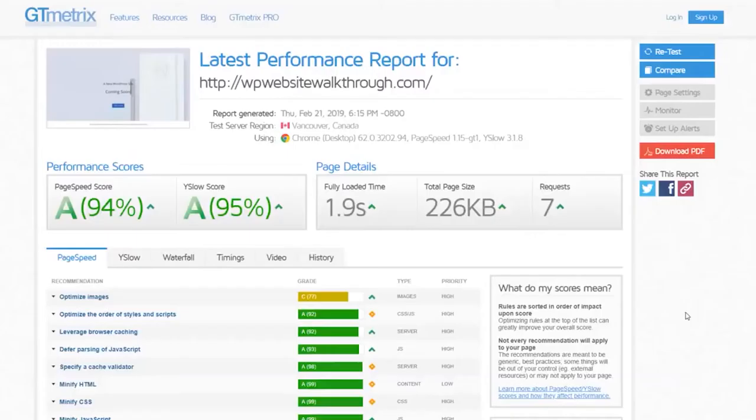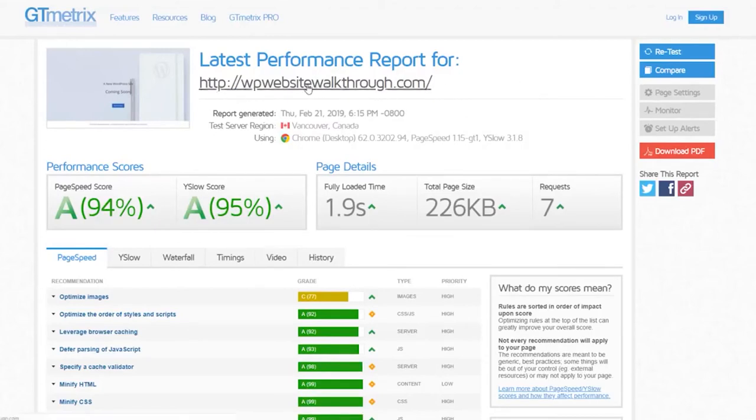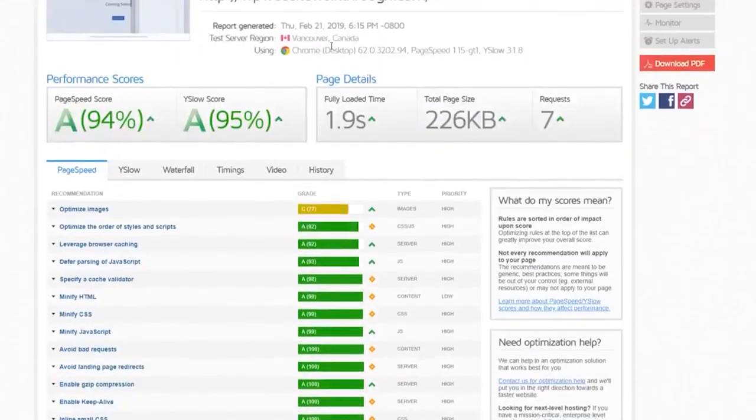Let's quickly go over speeds, because that's one of the most important things when it comes to web hosting. I've used one of the websites I made for a tutorial video as an example. Running it through a speed checker, it gives us a 94% rating for speed. The average page speed score is 72%, so this site is 22% faster than the average web host.